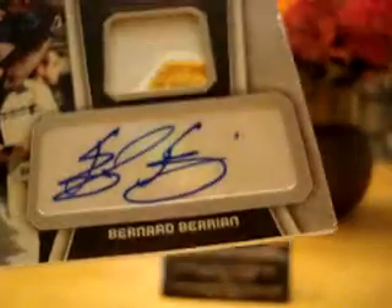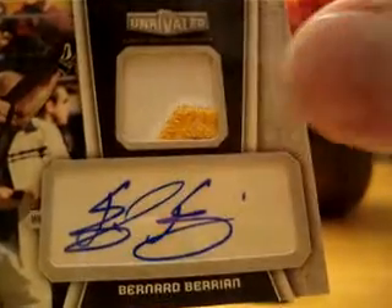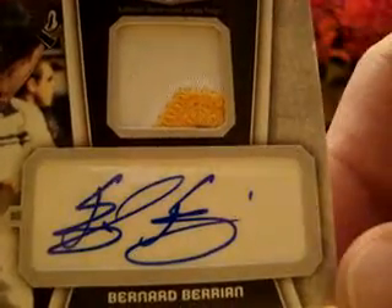It's a three-color patch auto of Bernard Berrian. You get the white, the yellow, and it looks like there's just a little hint of purple down at the bottom. That's numbered 20 out of 50 — it's a nice hit for the Vikings.